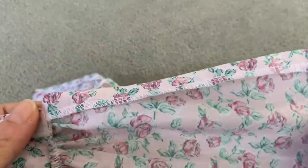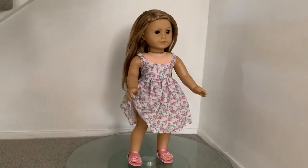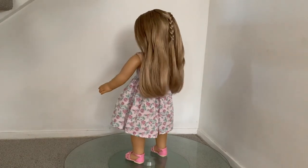As with all the other items, the sewing is very neat and clean, which should hold up well for lots of doll play. Here we have Minnie Beth modelling the dress, along with some simple pink sandals from American Girl.